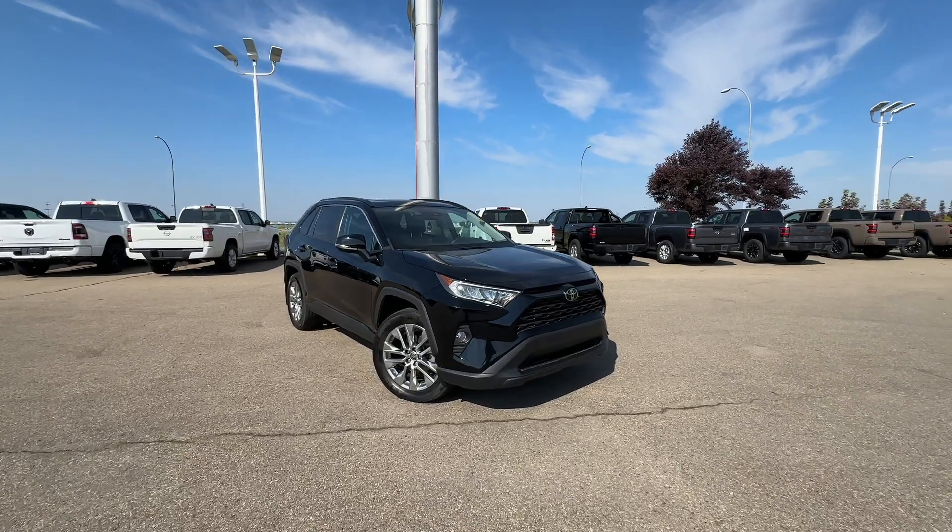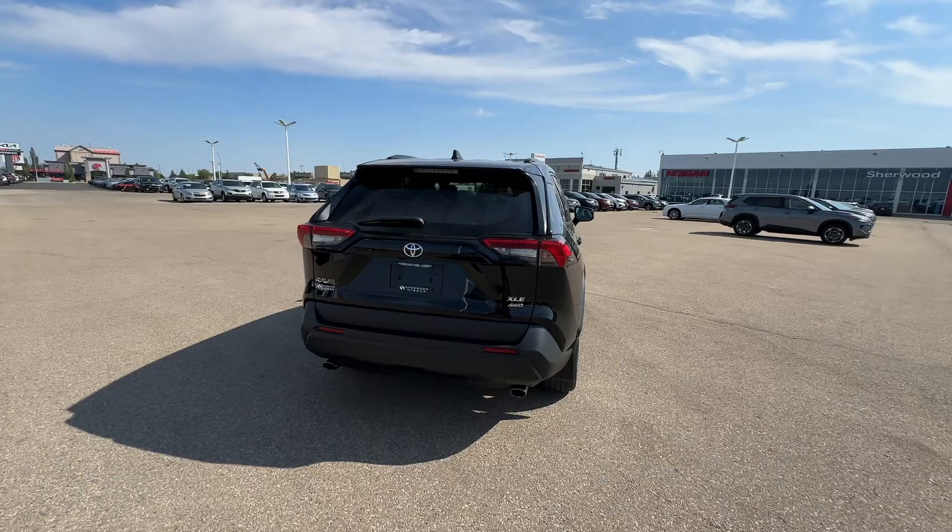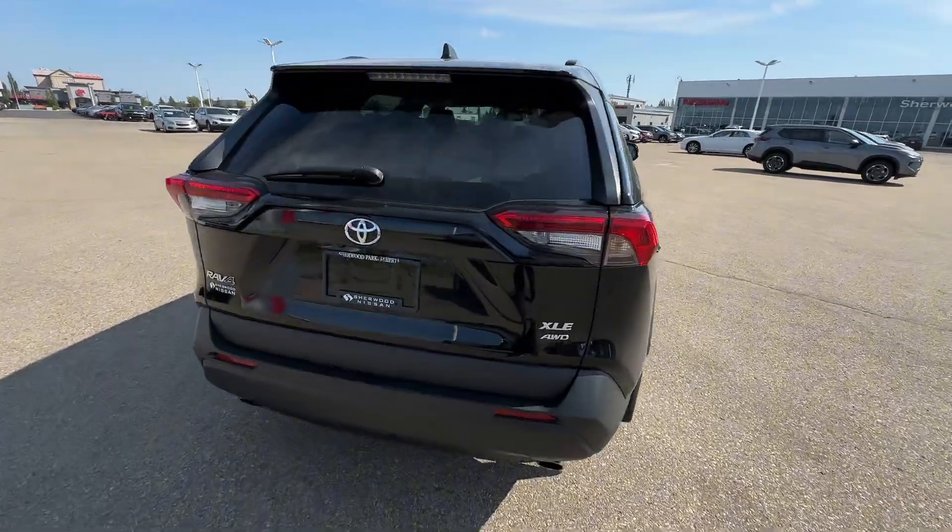Hello, my name is Thomas over at Sherwood Nissan. I'm here to give you a walk around of this 2021 Toyota RAV4. Now, looking at the back, this one is the XLE.